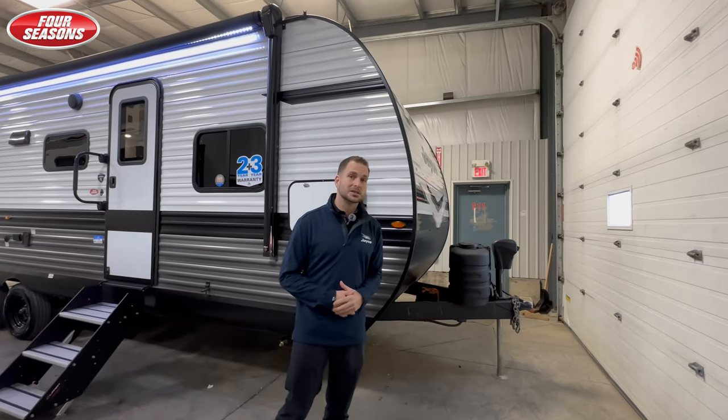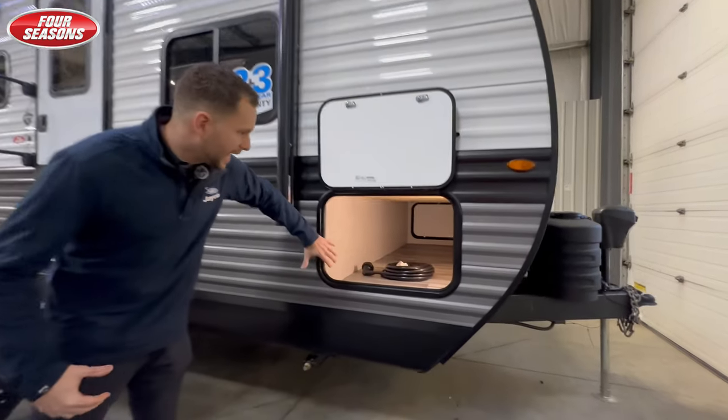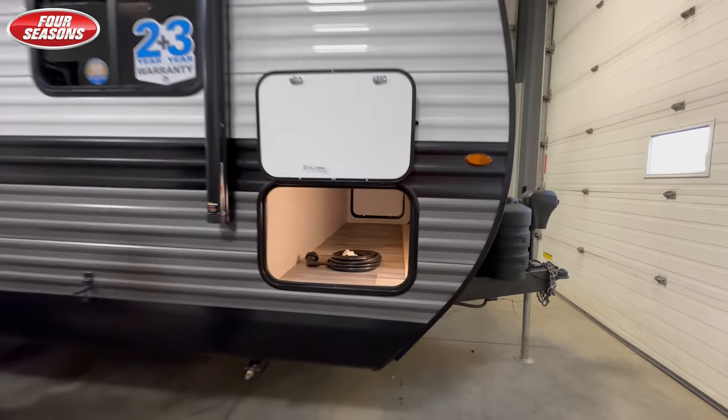You're still gonna get a power tongue jack, 220 pound propane tanks, and a large LED lit pass-through storage.